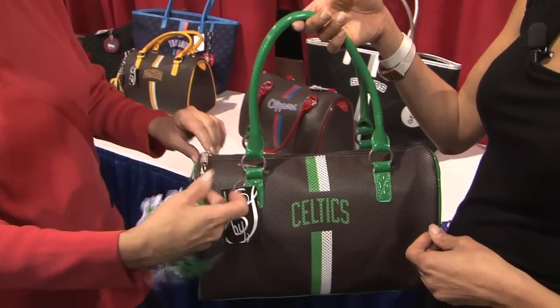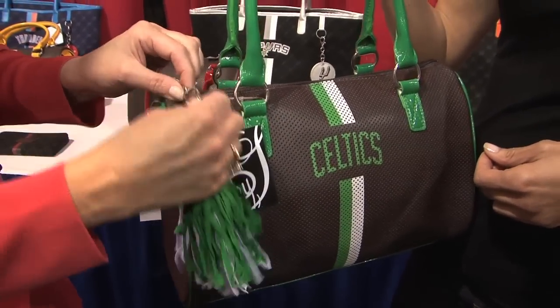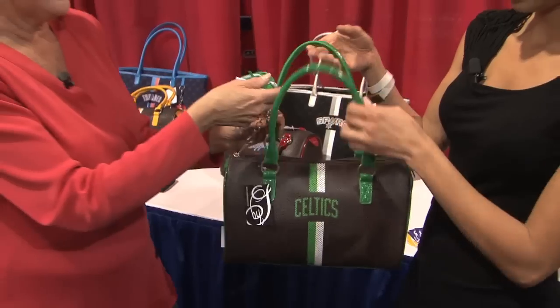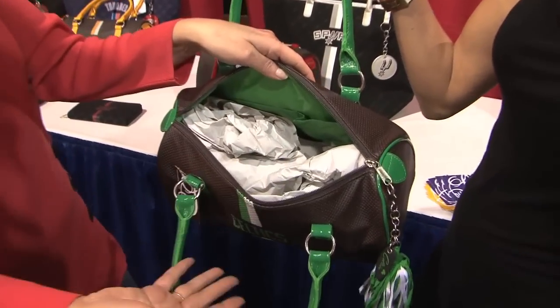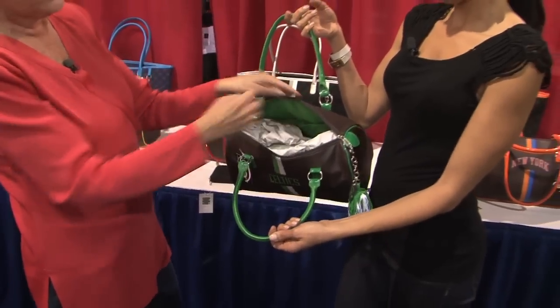We have a pom-pom charm where you could also detach it and put keys — it could be a key charm, a key chain. On the inside, the lining pops with the color of the primary trim, which is one of the team colors, with pockets for everything.